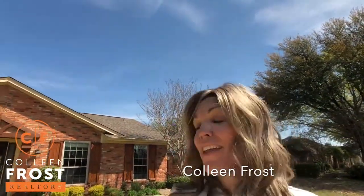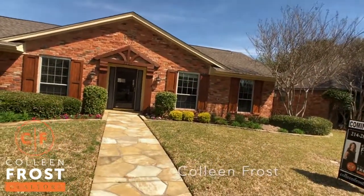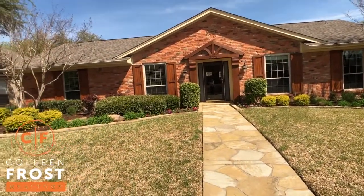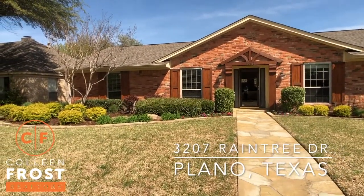Hi, I'm Colleen Frost and I have the cutest one-story located in Plano for sale. I really think you need to come see this house in person — it is absolutely precious. We are at 3207 Raintree.